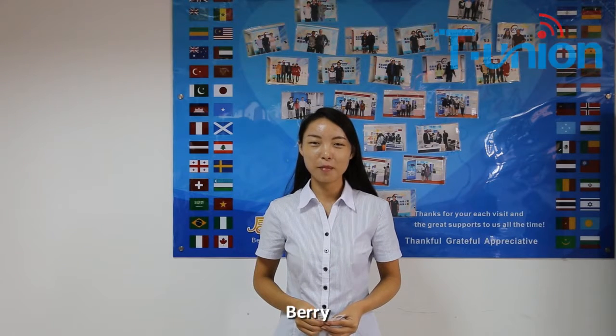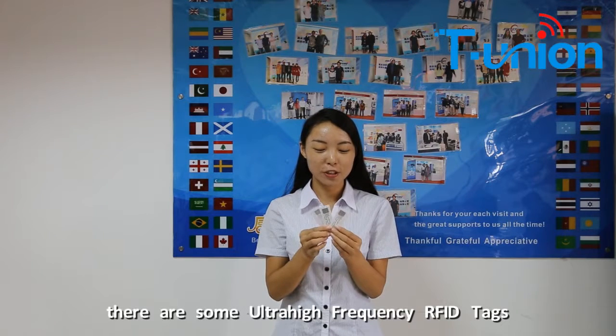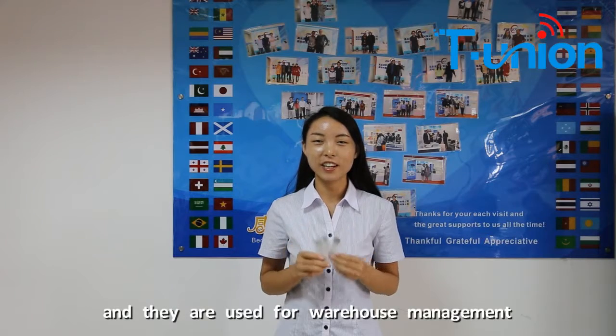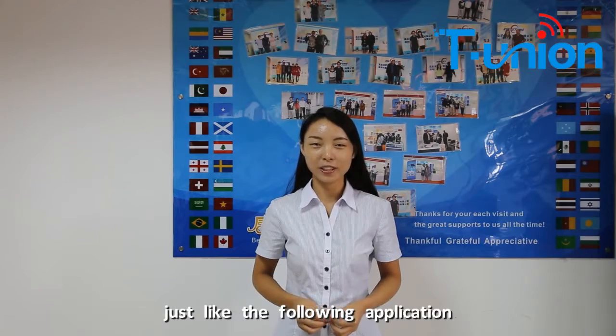Hello friends, I'm Barry. Here there are some ultra-high-frequency RFID tags, and they are used for warehouse management, just like the following application.